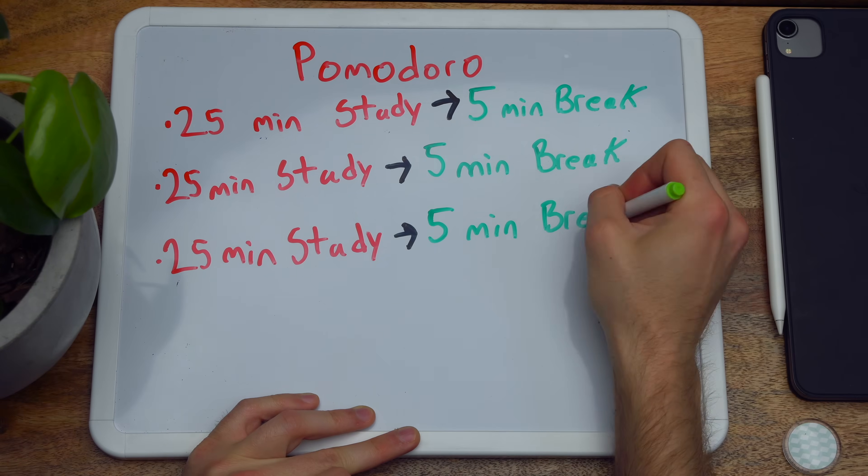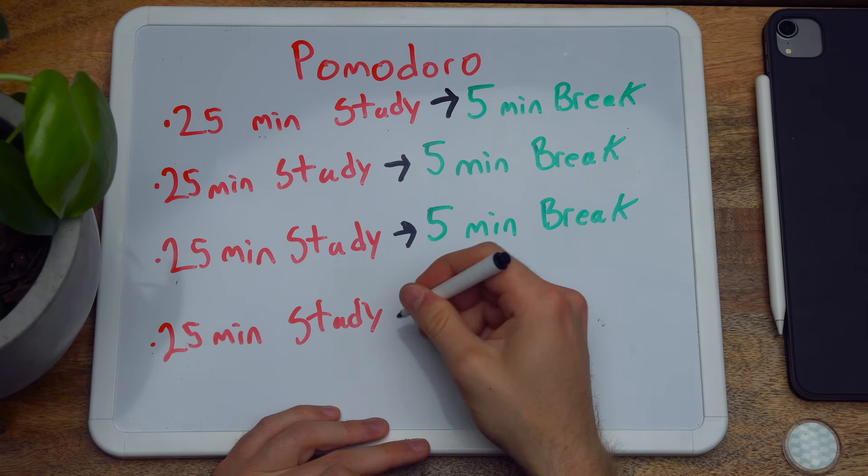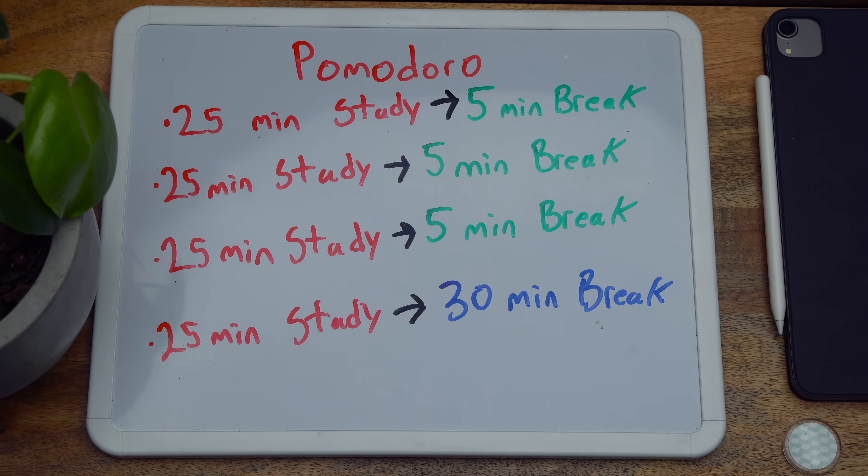The most common strategy I normally use is 25 minutes of study, five minute break, 25 minutes of study, five minute break, 25 minutes of study, five minute break, 25 minutes of study, and then a 20 or 30 minute break. You can repeat these as many times as you want — that's kind of one Pomodoro block.